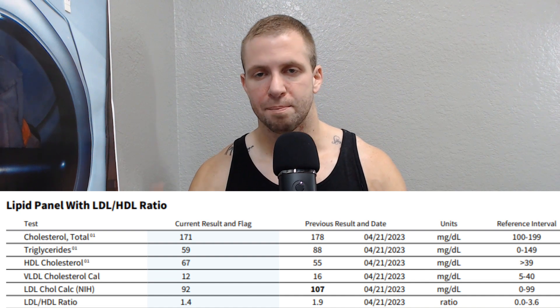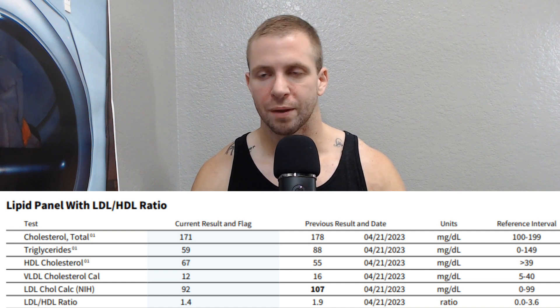LDL cholesterol — the so-called bad cholesterol — is 92. That's the lowest I've achieved without any pharmaceutical intervention. I'm not a believer in pharmaceuticals; I wouldn't deal with statins or ezetimibe. You can get your LDL and lipids overall in check through proper cardio. Lipids are affected more through cardio than diet — that is the truth. Diet changes do not touch them anywhere near the degree that cardio does.